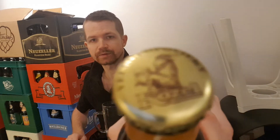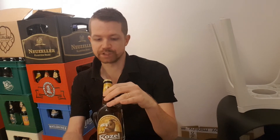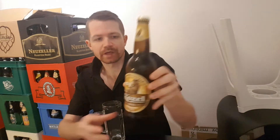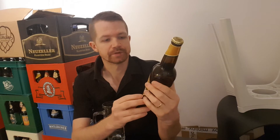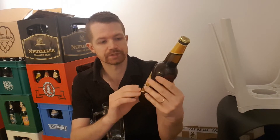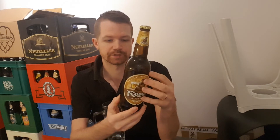I can show you the cap right there. Velkopopovický Kozel 1874 premium lager — nice color combination in my opinion. It gives a little bit of a wood look with the dark brown bottle and dark brown in the whole logo, and the dark yellow. That's a nice color combination.